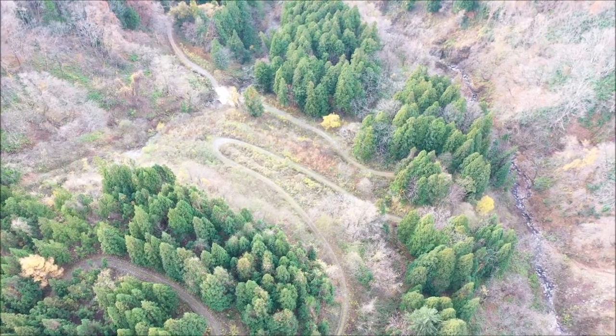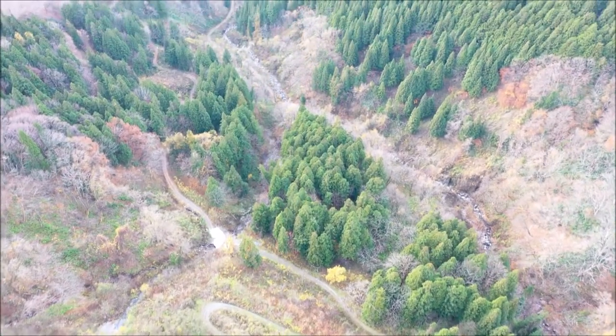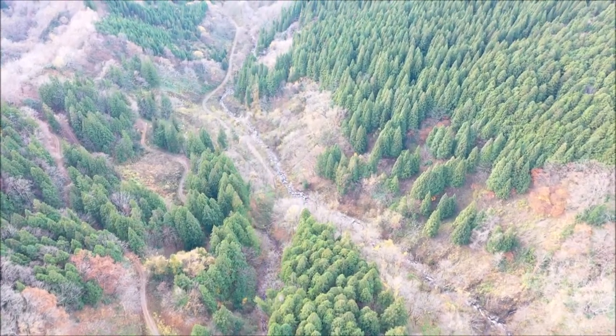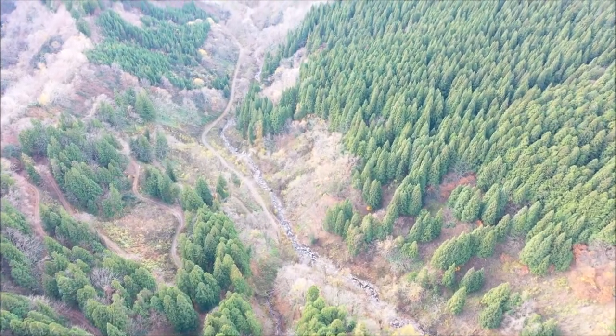The beech that you can see here is Fagus crenata, and the oak mainly is Quercus mongolica. There are different kinds of maples, but the most common one is Acer mono maxim.